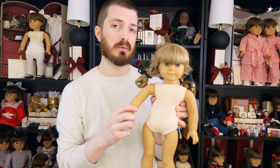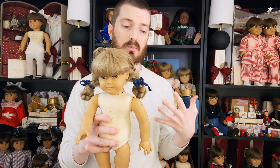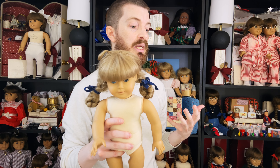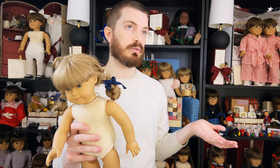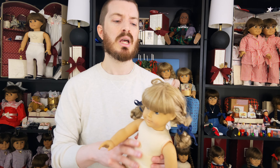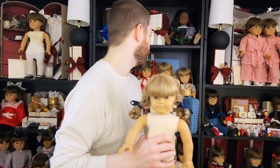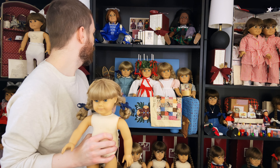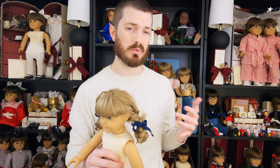I probably won't be keeping her because I'm trying to not have as many of the same doll over and over. I have a problem where I get one thinking I'll just hold on to it and sell it, and then all of a sudden she's been here for six months. I'm going to be good and sell this one — I already have like five Kirsten dolls on display, so I'm really trying to make some space for some new lines I want to collect.